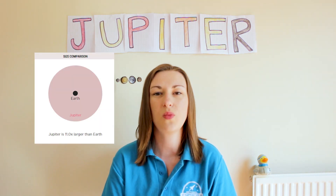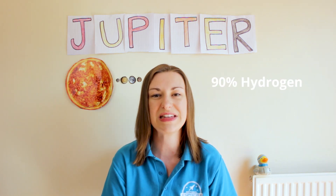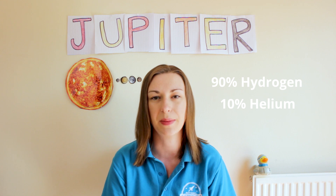It's the largest planet in the solar system and it's named after the King of the Roman Gods. More than 1,300 Earths would fit inside of it. It's made of 90% hydrogen, 10% helium and a few other things. It's the third brightest object in the solar system.